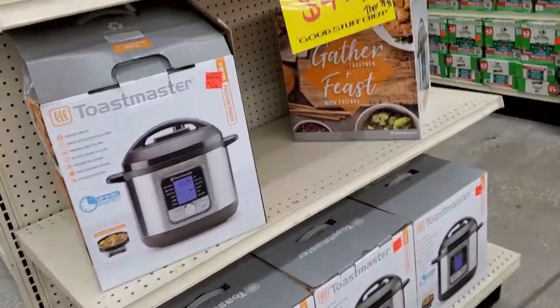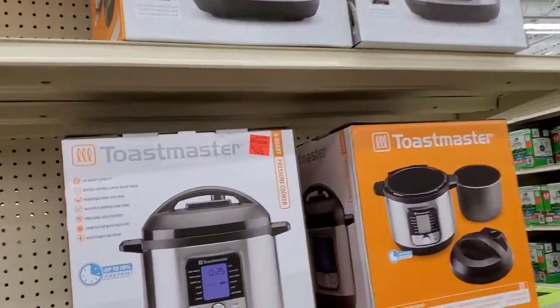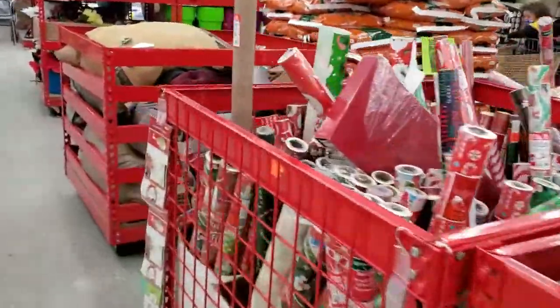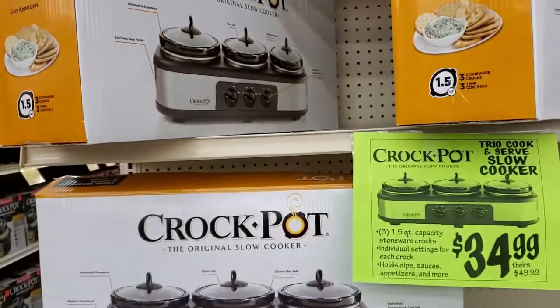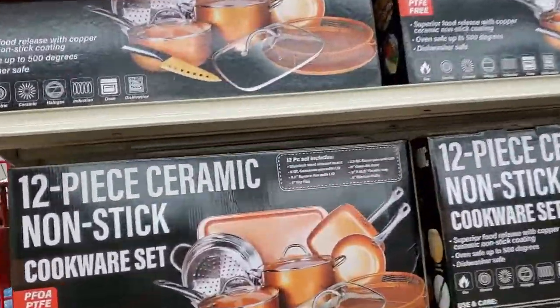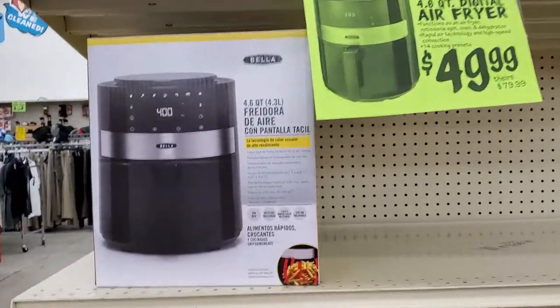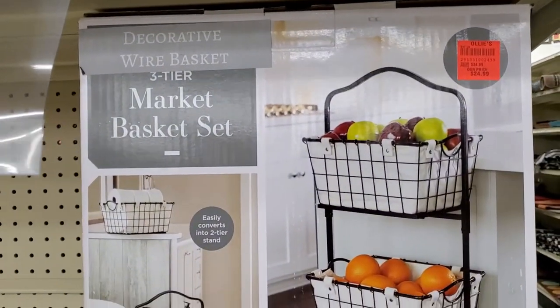Pots and pans in various sets — very nice. Butter cookies for the holidays at $1.99 — a bargain. A Toastmaster pressure cooker for $49.99 — bargain deal. Wrapping paper galore, lots of gift ideas at affordable prices. A three-piece slow cooker for $34.99, a 12-piece ceramic cookware set for $59.99, an air fryer for $49.99, glasses and flutes for $9.99, and a decorative three-tier wire basket set for $24.99.